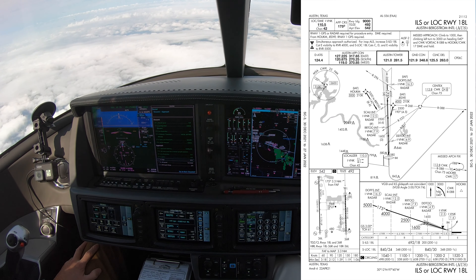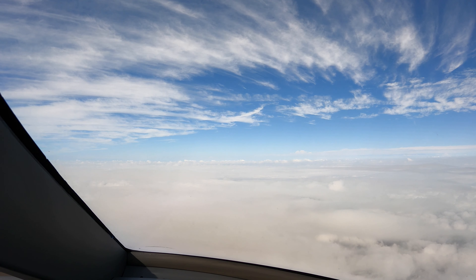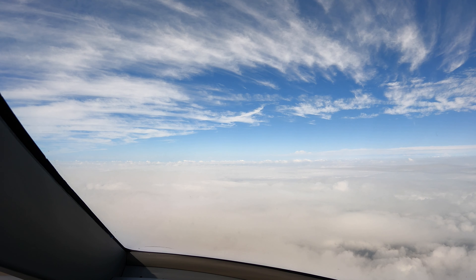Vision Jet 4 Papa Victor, traffic 11 o'clock, 6 miles, northeast bound, Skylane 5000. Looking for traffic, Papa Victor. November 8 Juliet Victor, contact approach 119.0. Approach, Southwest 3456, descend to SWEOR 6 with Golf.